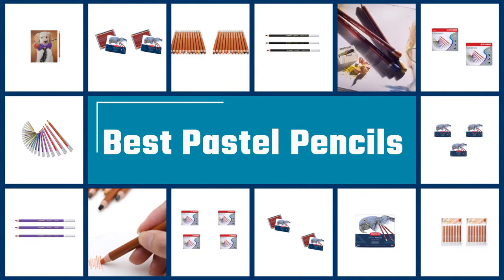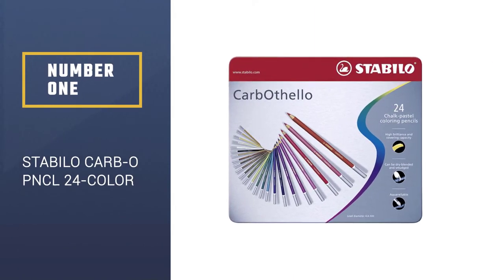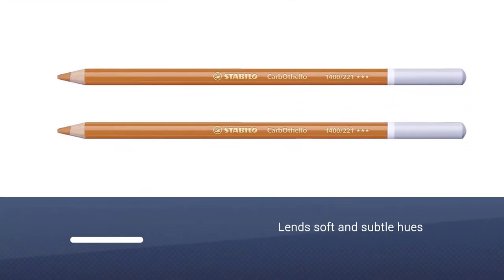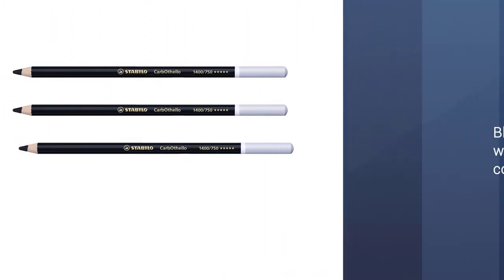Here we present the five best pastel pencils. Number 1: Stabilo Carb OPNCL 24 Color. The vast range of colors combined in this 24-piece set makes it a favorite pick among the wide selection of Stabilo pastel pencils.